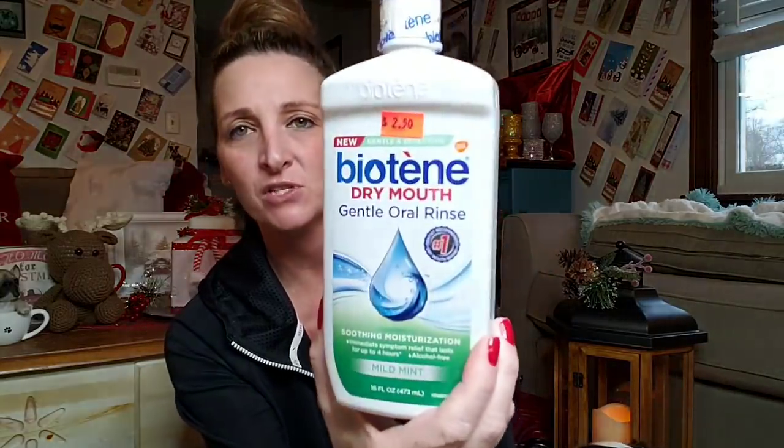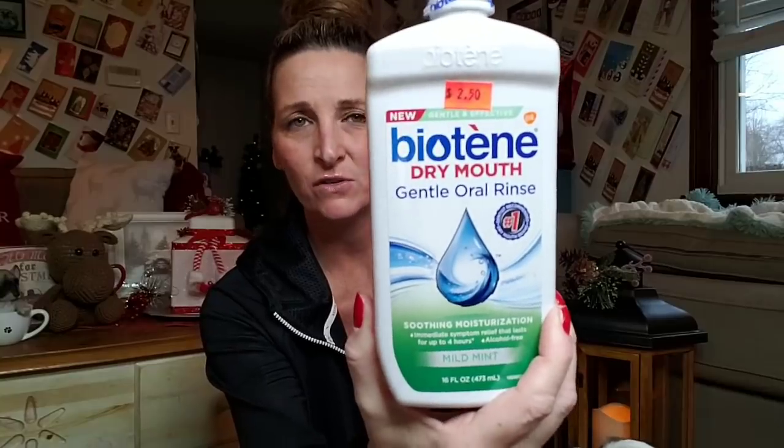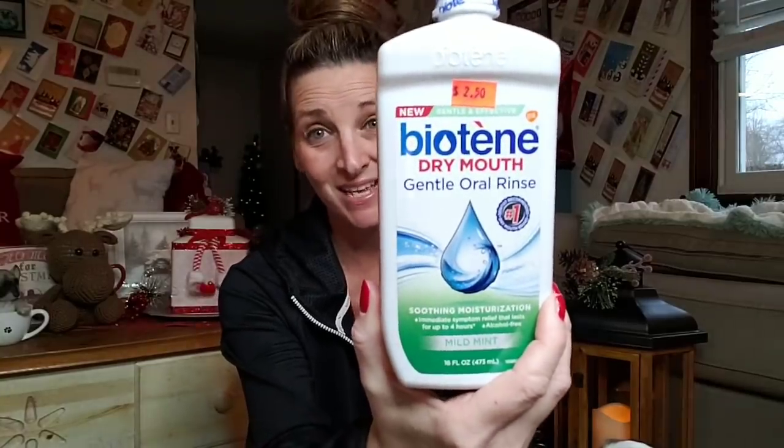I bought some of this to try — it's for dry mouth at night. My mouth gets so dry, so I'm going to try this at nighttime. It's a mild mint oral rinse, it was $2.50. I see it on TV a lot, so I figured for only $2.50 I would try it, because it's not cheap to buy at a regular store.